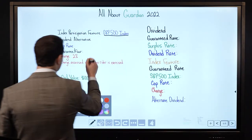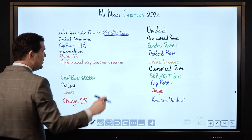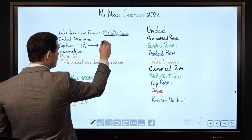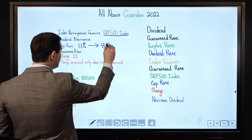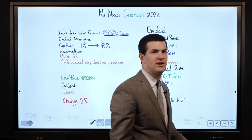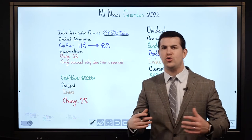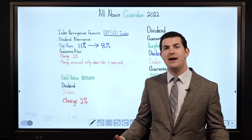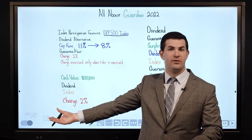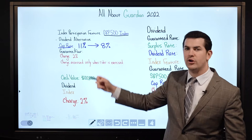A couple of bullet points here: cap rate — the current cap rate is 11%, and the lowest that cap rate can be — as the company reserves this — is 8%. The cap rate means that if the S&P 500 shoots up 30%, I will be capped at a maximum earning rate of 11% for the year. So the cap rate caps the maximum you can earn each year.